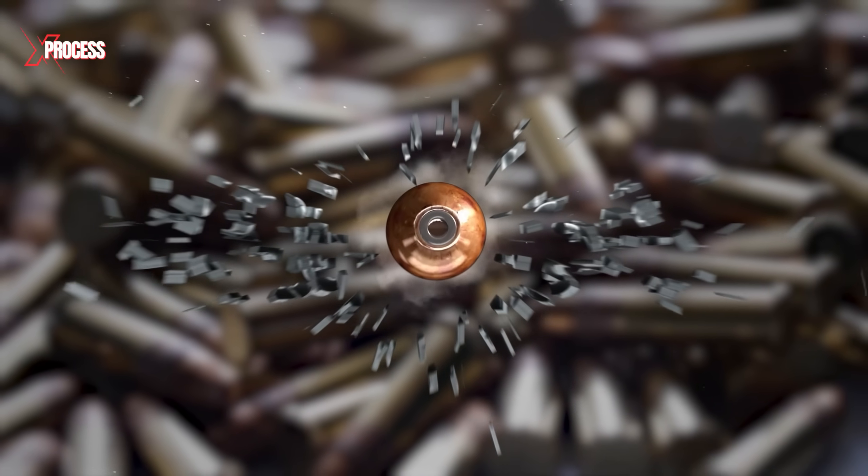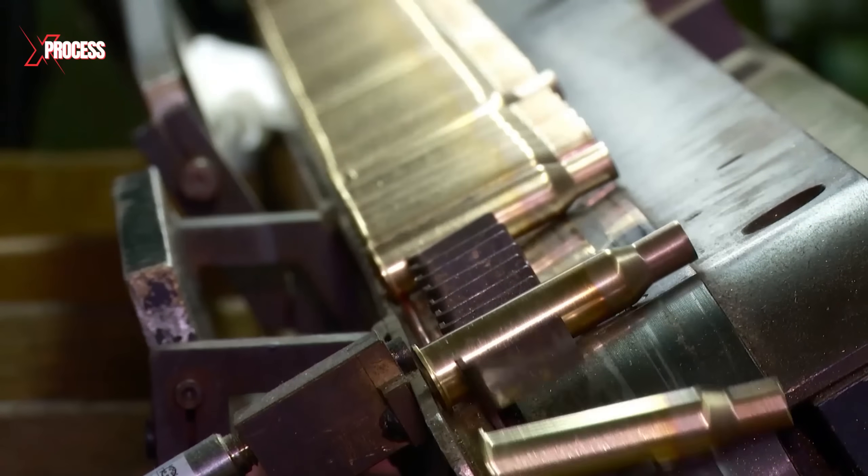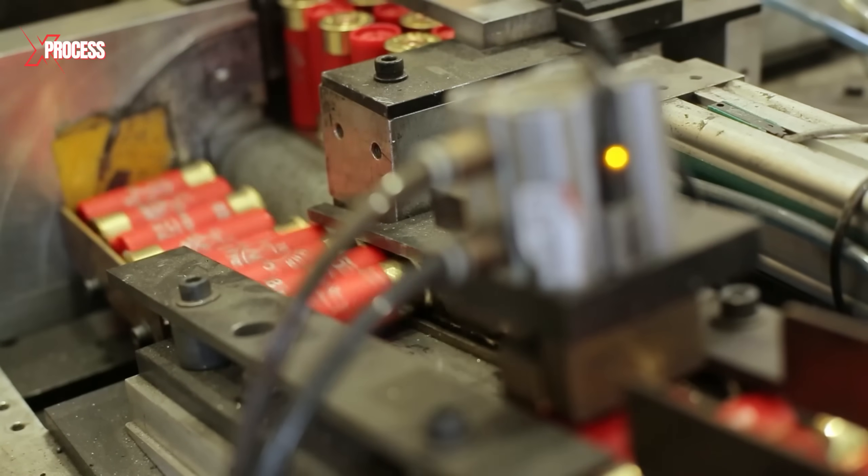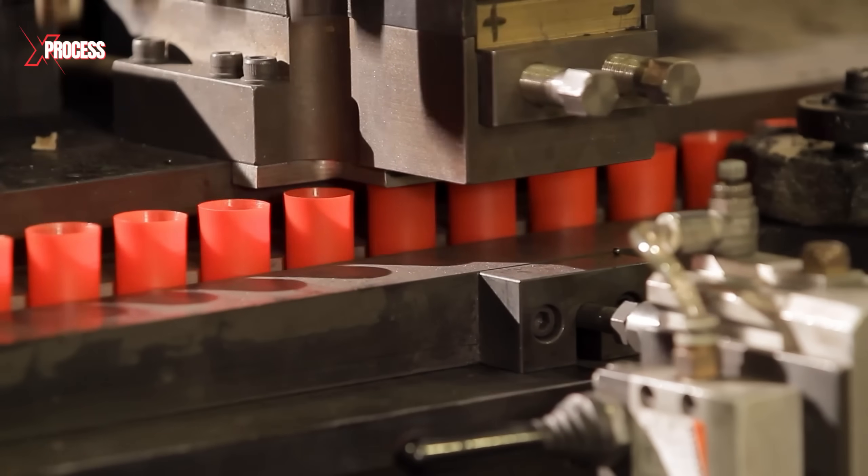Have you ever wondered what it takes to make a bullet? From the raw brass coils to the precise assembly of the projectile, the bullet manufacturing process is a high-stakes operation where precision and safety are paramount.